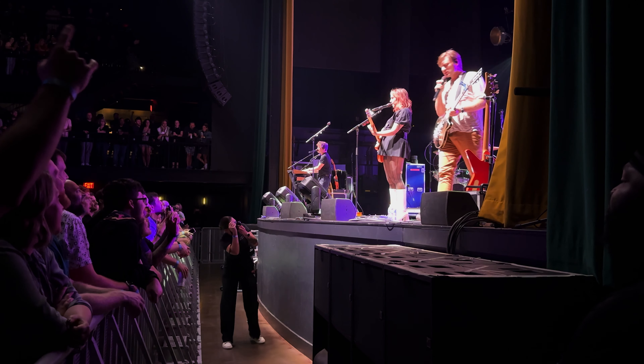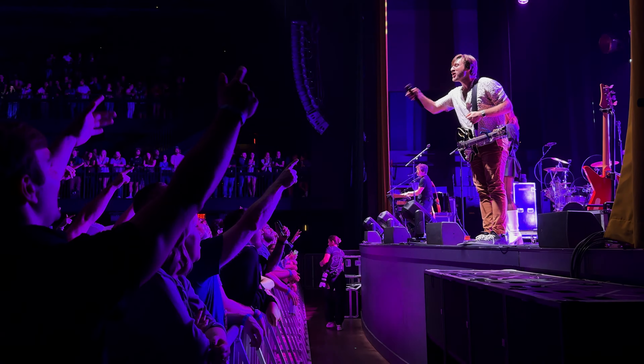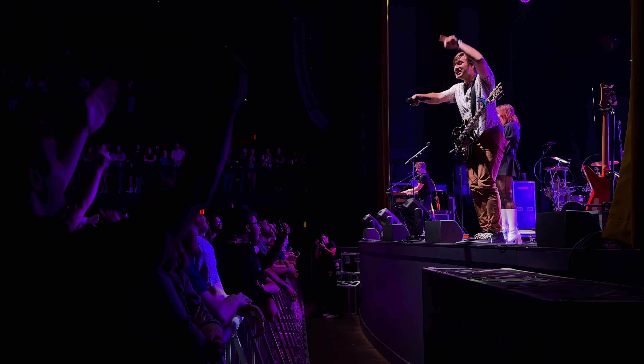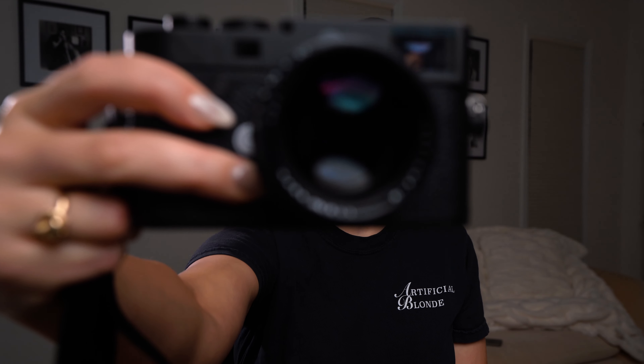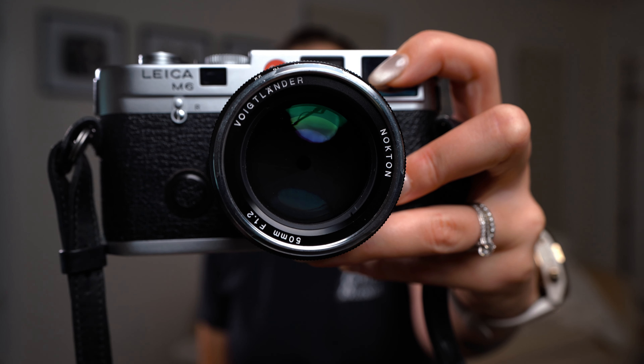Currently, I am packing my bag to head down to the Eastern in Atlanta. I'm going to be shooting a band called The Midnight, and I thought this would be the perfect opportunity to make a comparison video. I have an M10 on loan from a friend, and I rented a Noctilux 50mm Leica lens. It has an f-stop of 1.2, and I also have my Voigtlander 50mm with an f-stop of 1.2. Let's do a shootout and see if Leica glass really is better than everything else.